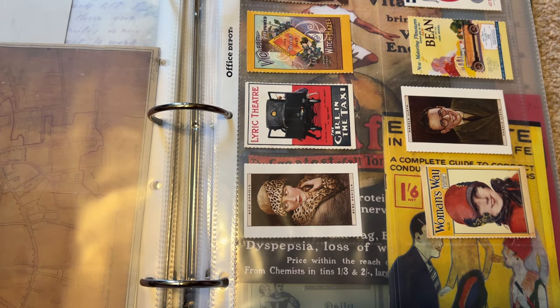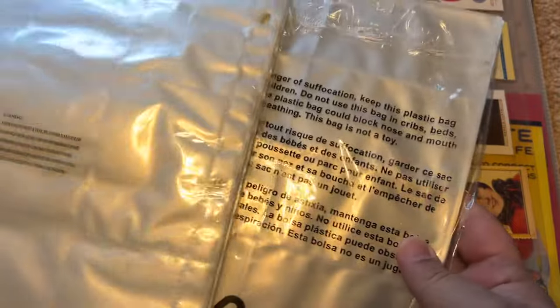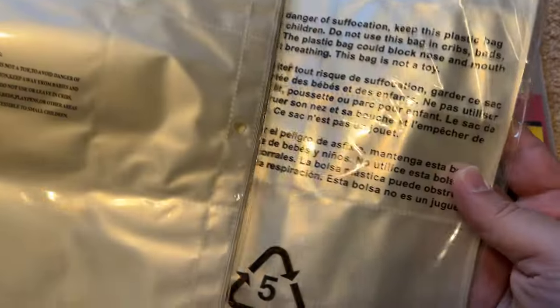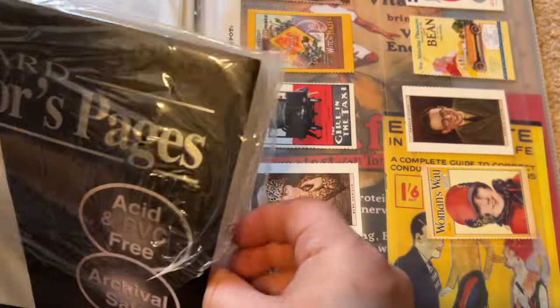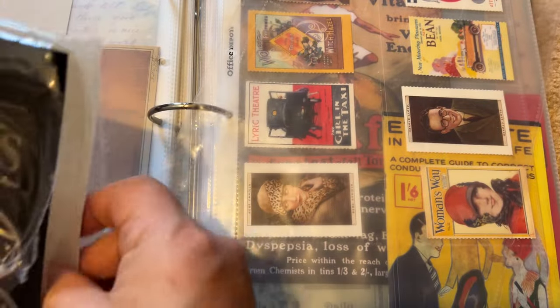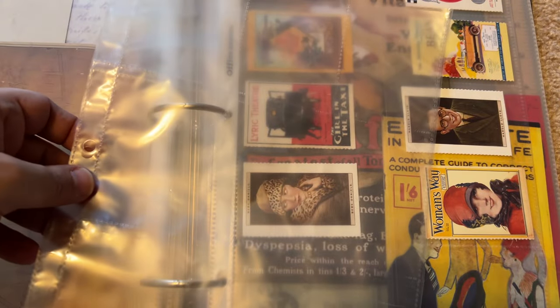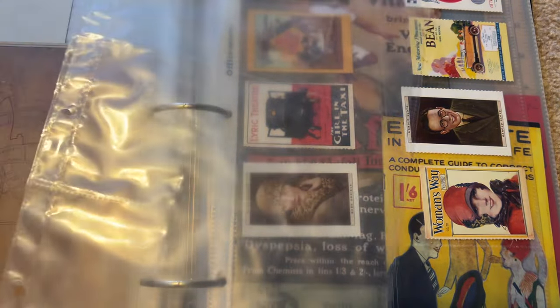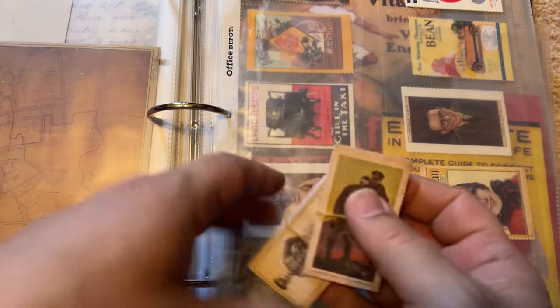For the tobacco cards, I have two types of collector's pages, and I think this one is probably more suitable. Let's go back to 1914 and take a look at the times of the great war to end all wars.